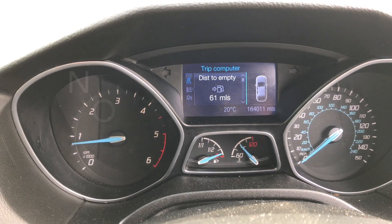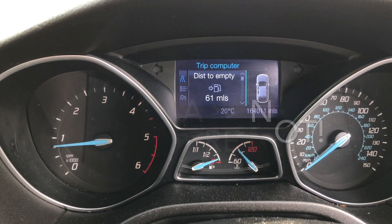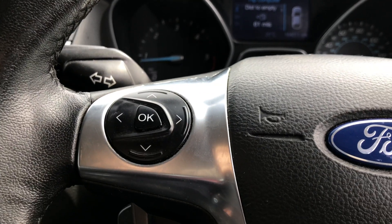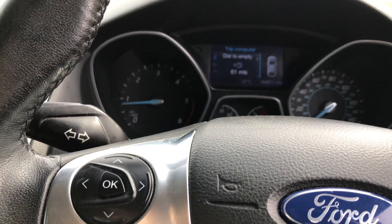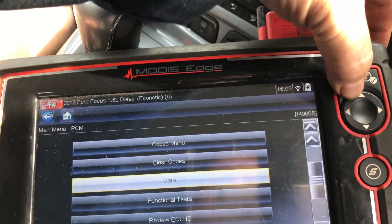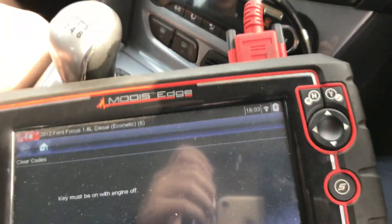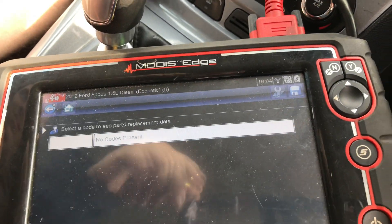The engine malfunction light has disappeared, so we're in the right ballpark. I think maybe the DPF would affect airflow too. This is what happens when you go part-for-part on cheap aftermarket sensors — they're terrible. So we'll clear the codes and take it for a run.